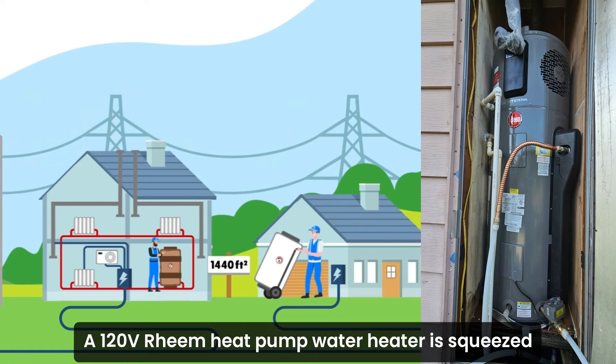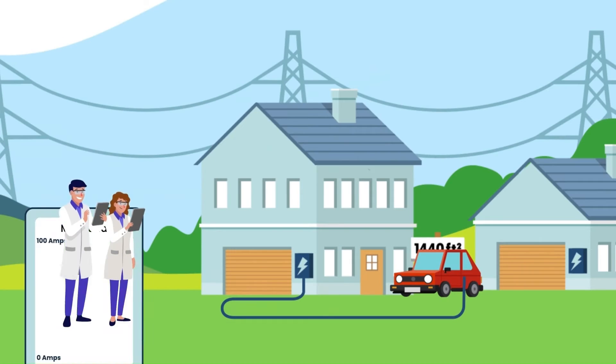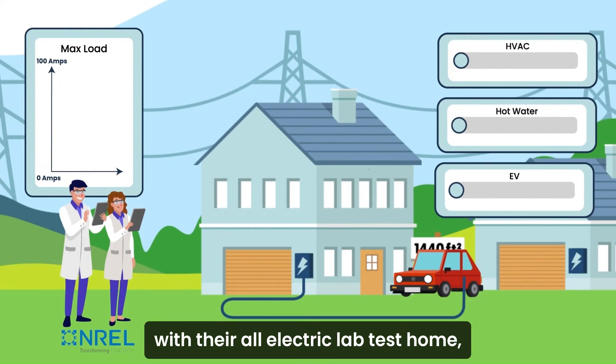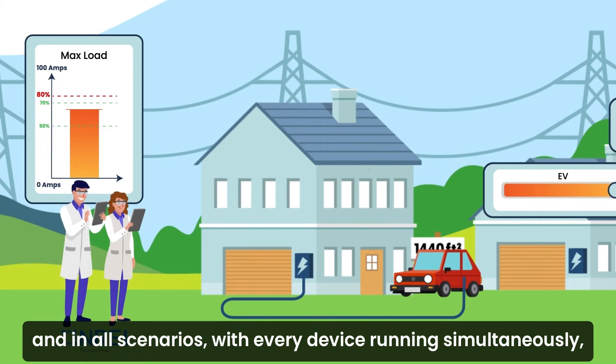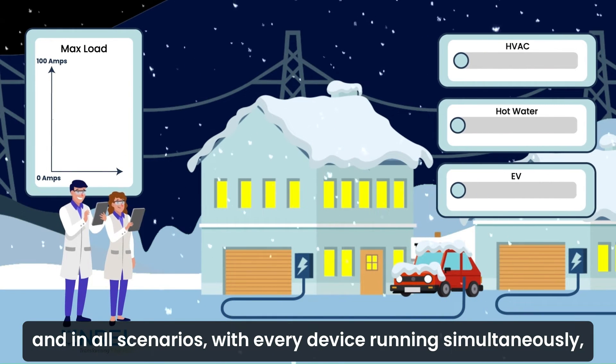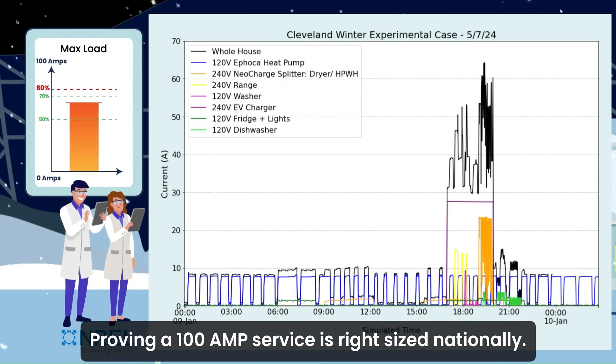A 120-volt Rheem heat pump water heater is squeezed into an exterior closet to replace an old gas tank. NREL confirmed our field results with their all-electric lab test home studying extreme hot and cold weather conditions, and in all scenarios with every device running simultaneously, total load stayed well below the 80-amp capacity, proving a 100-amp service is right-sized nationally.